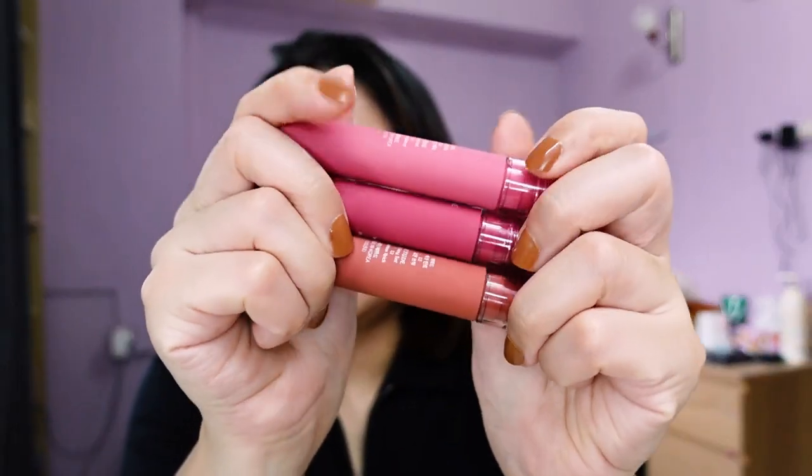Hi everyone, my name is Krystal. I am back with a new video. Today's video is gonna be an exciting one — we will be reviewing the Etude House Fixing Tints for Spring-Summer 2022. They released three new shades, and this is how they look like.